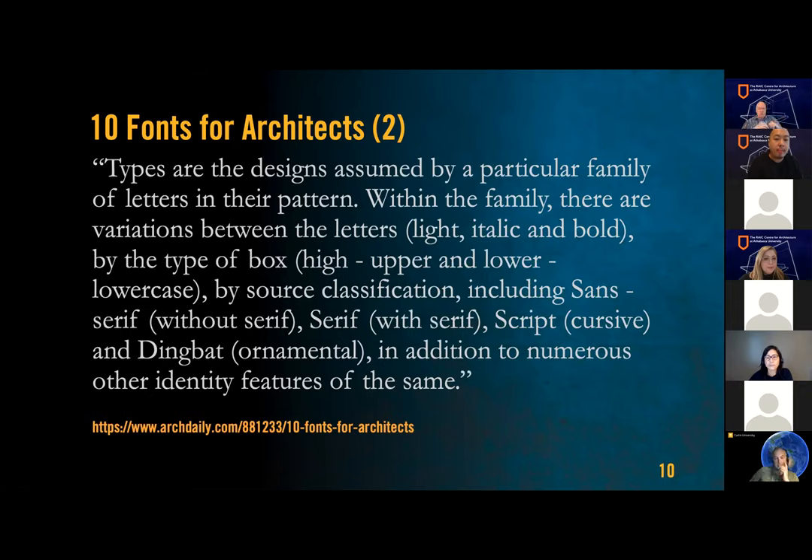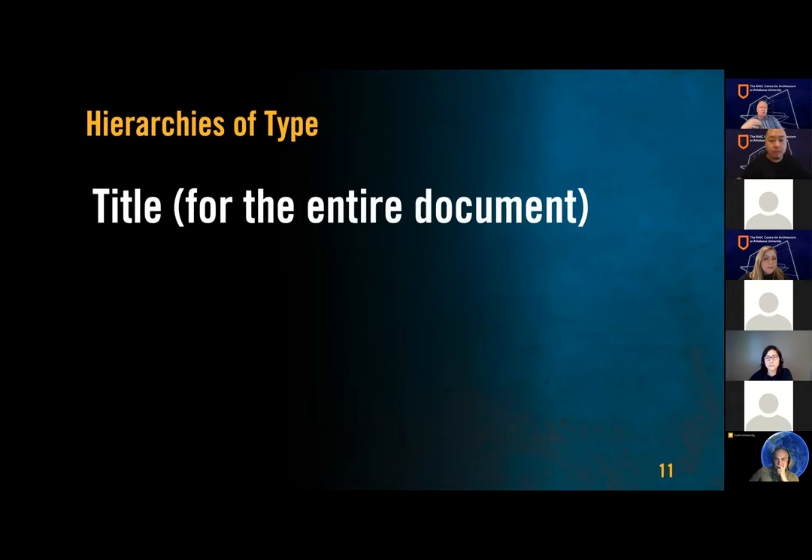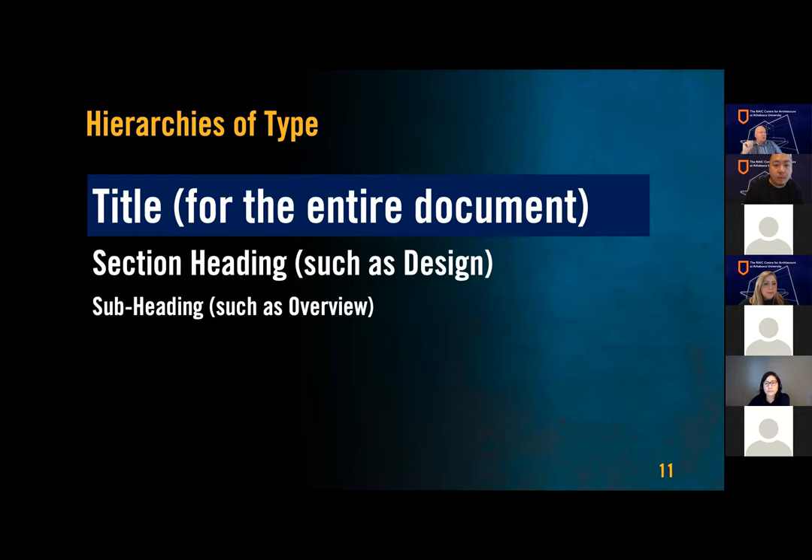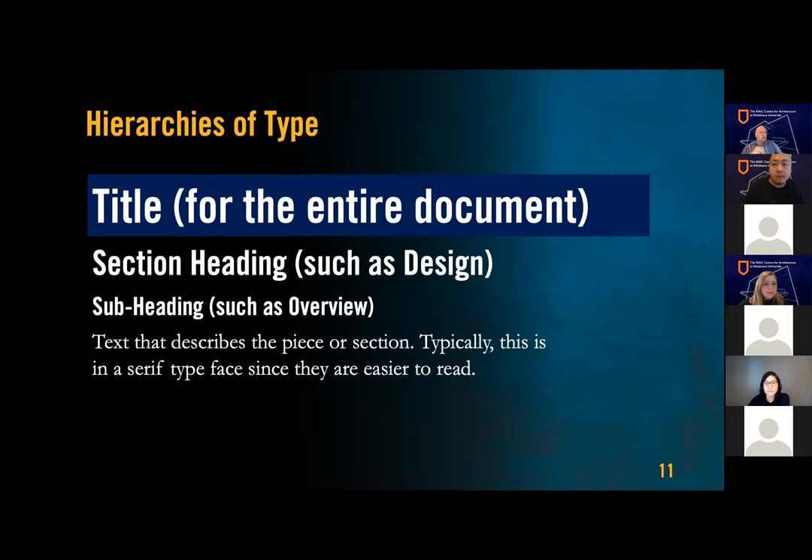You want to have a big bold title for your portfolio — you may even want to add a graphic effect. Note that a simple navy blue background can almost seem to have its own gradation depending on which side of the screen it's on. You'll want section headings, subheadings for overviews, and text that describes each section. Typically, serif faces like Garamond are easier to read in body text. Think about all of your text in a kind of hierarchy. If in doubt, fall back on the classic typefaces.